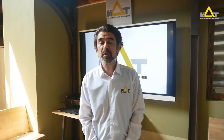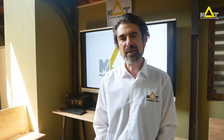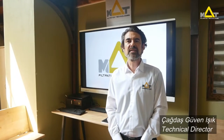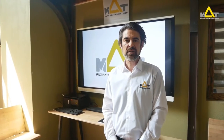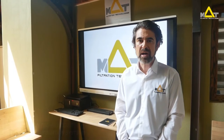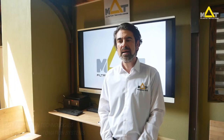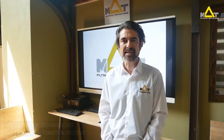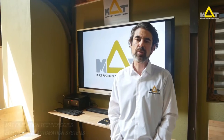Hi, welcome to MAT Filtration Technologies headquarters. This is Çağdaş Güvenişik, technical director of MAT Filtration Technologies. Today I would like to briefly explain our capabilities and the solutions we can provide on electric and electronic systems, automation panels, and automation software.